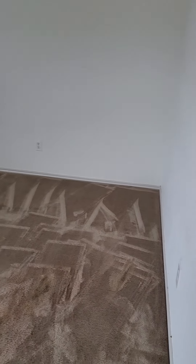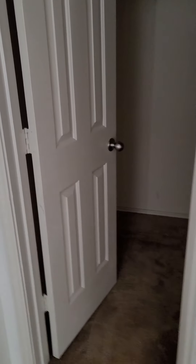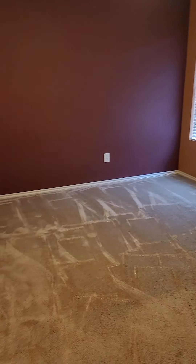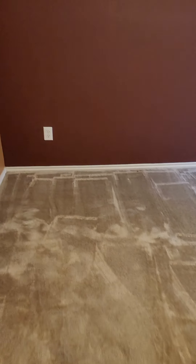Another secondary bedroom upstairs, just as big as the one I just showed you. This one also has a huge walk-in closet. And then the fourth bedroom here. This one's got some shelves on the wall. This one's probably the smallest of the three upstairs, but it does still have the walk-in closet.